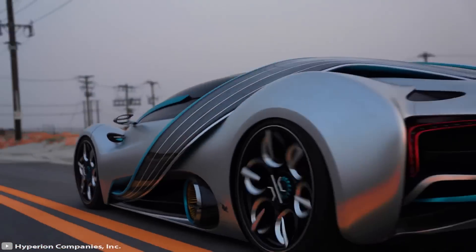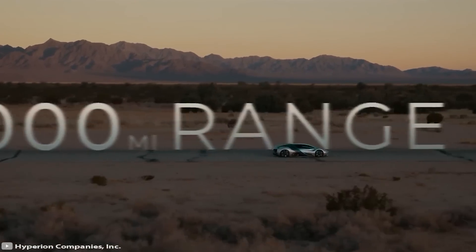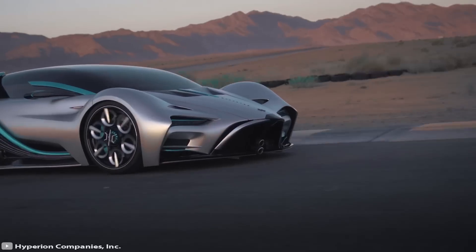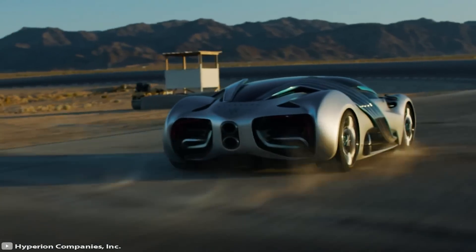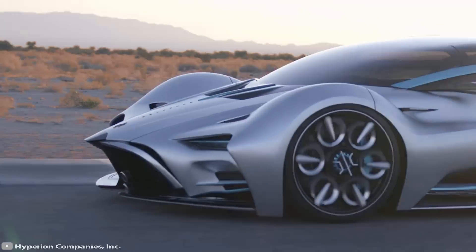The car can be refueled in less than 5 minutes, and a full tank is enough for 1,016 miles — much more than any modern electric car available on the market today. The manufacturer plans to produce only 300 of these hypercars, and the price of the Hyperion is currently unknown.